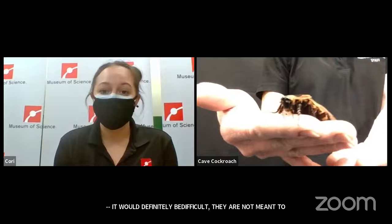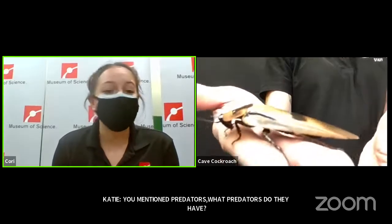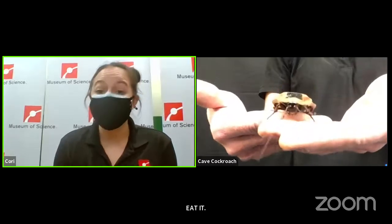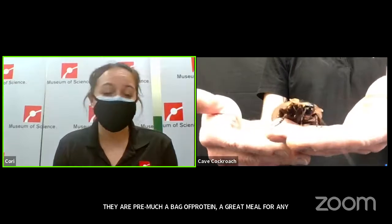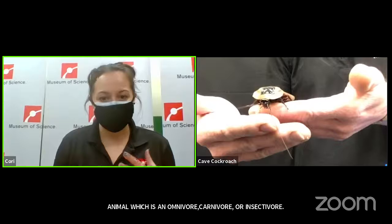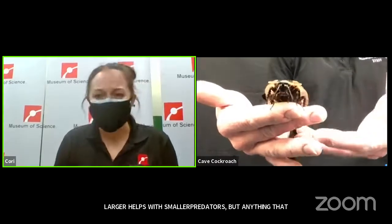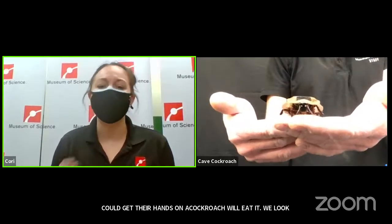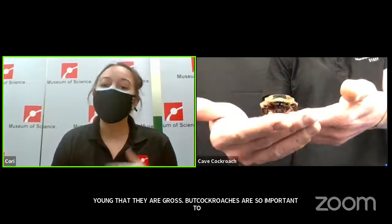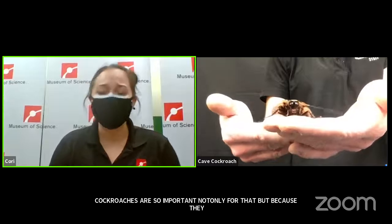You mentioned predators before — what predators do they have? Anything that can get their hands on a cockroach will eat it. They are pretty much just a bag of protein — a great meal for any omnivore, carnivore, or insectivore. That would be birds, mammals, reptiles, some amphibians. The fact that these guys are a little bit larger does help with smaller predators. We really look at cockroaches with the perception that they're gross and we don't want them around, but cockroaches are so important to our ecosystems. They break down all that organic material. Without cockroaches, our planet would be disgusting. They're also a great food source for other animals — and for humans, too.